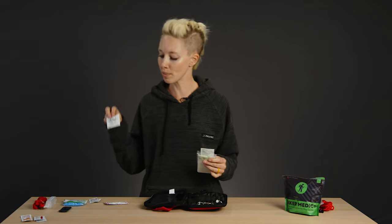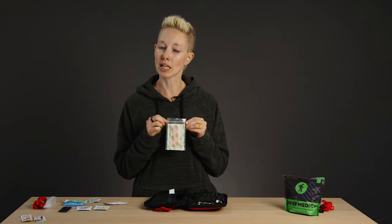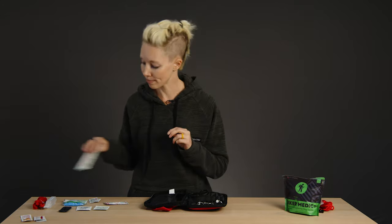Just like in the hiker kit, there are blister prevention strips, antimicrobial hand wipes for disinfecting, sting relief — which is an antiseptic and pain reliever — and of course triple antibiotic ointment and hydrocortisone cream. And a variety of sizes of adhesive bandages. Very important.